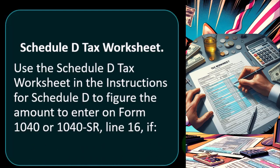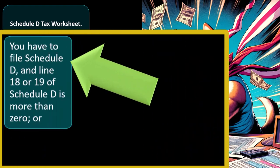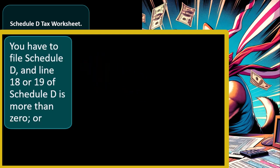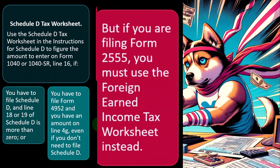Use the Schedule D tax worksheet in the instructions for Schedule D to figure the amount to enter on Form 1040/1040-SR line 16, if you have to file Schedule D and line 18 or 19 of Schedule D is more than zero, or you have to file Form 4952 and have an amount on line 4G. However, if you are filing Form 2555 dealing with foreign income, you must use the foreign earned income tax worksheet instead.